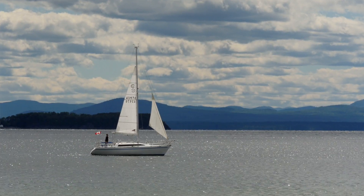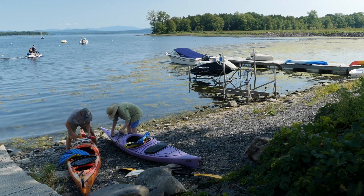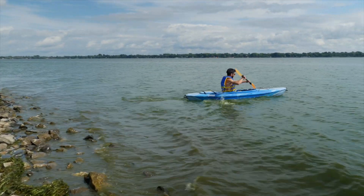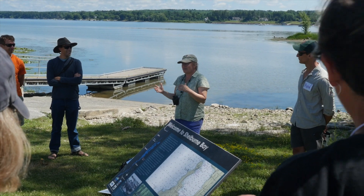Lake Champlain is such a wonderful resource. It adds immeasurably to our quality of life. It's the recreational playground for us. It's our drinking water source. It's also our economic engine. And it's under threat.